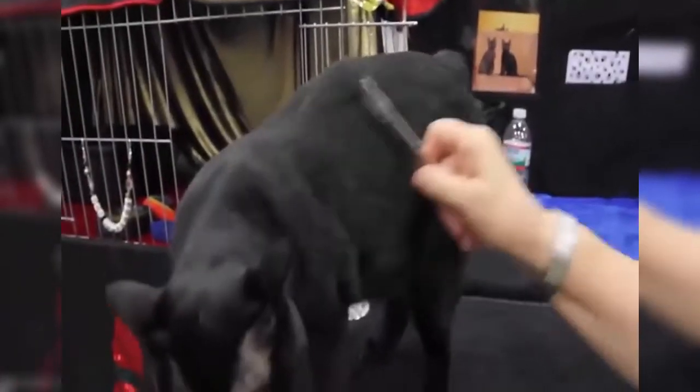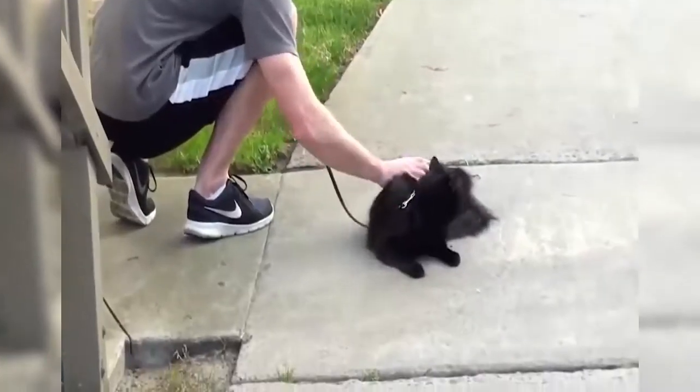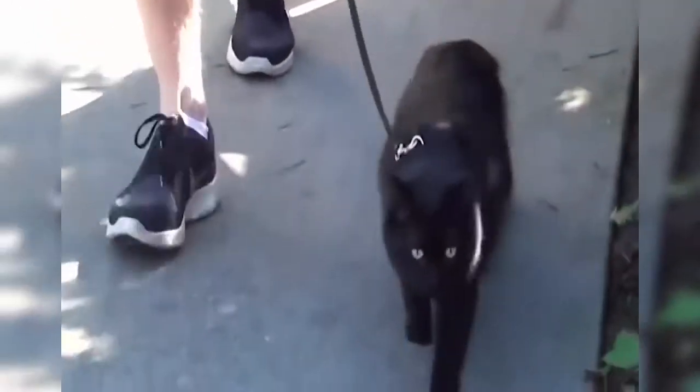They are, however, better than most breeds for those with allergies, because they shed far less hair than others. They are, though, much more vocal than virtually any other type of cat, and will keep on meowing until you give them your undivided attention.